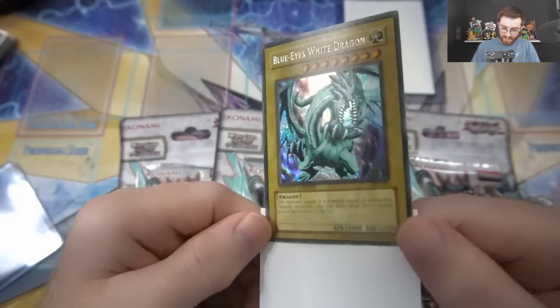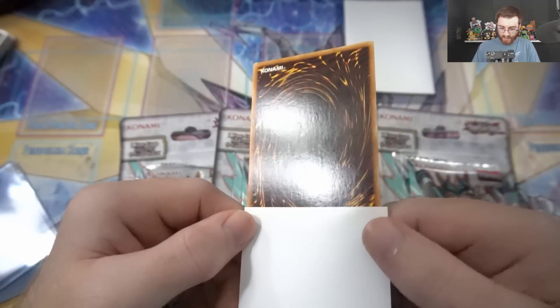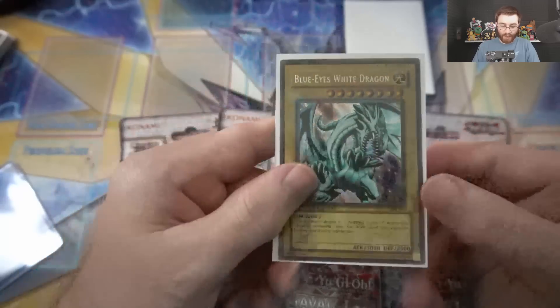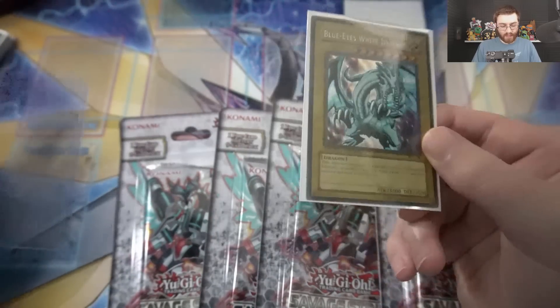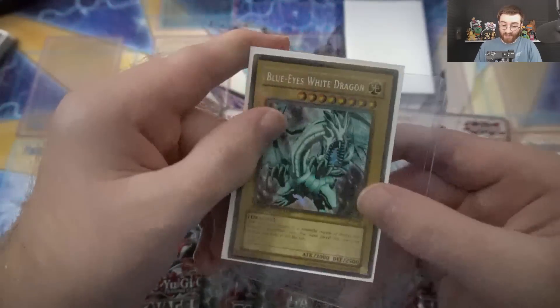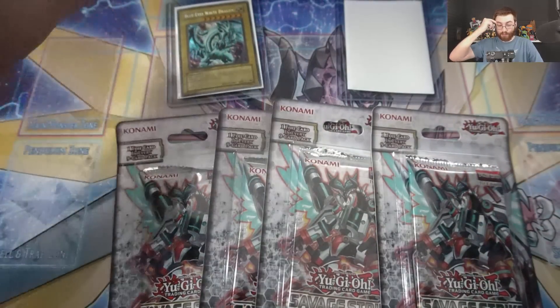It has that reverse foil on it, and this one is in like perfect condition out of the tin. Even the back of the card is in really, really good condition, which is amazing. So I may end up sending this one in to get graded. The reverse foil is very hard to find — I don't know if it's a misprint or if that was just the first run printing. I've seen different stuff on eBay, but that's the first Blue Eyes.